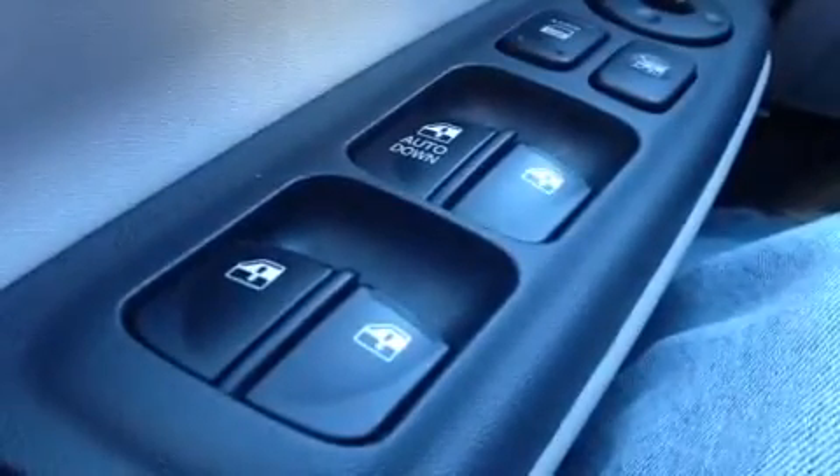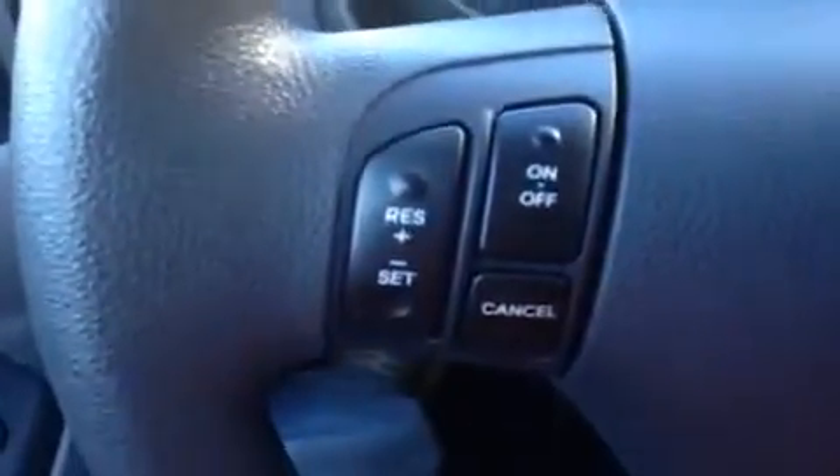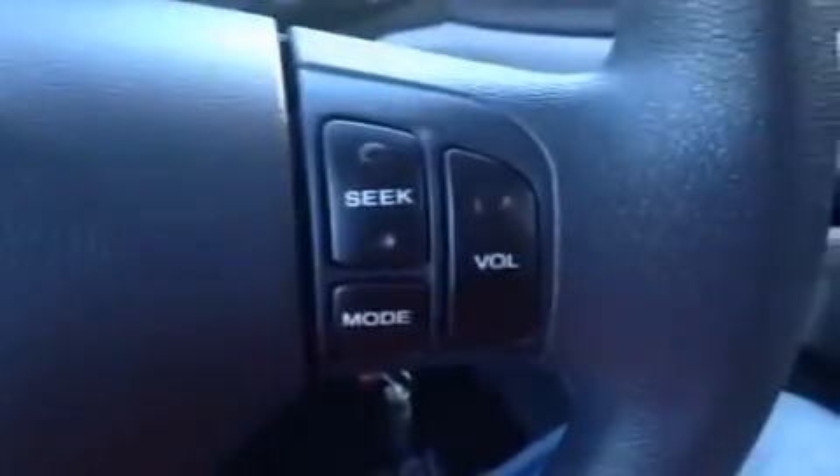Alright, we're here in the driver's seat where I have a bunch of great features to show you. You can start with power windows, power locks, power mirrors, we have our cruise control right up here, and our steering wheel stereo controls right here.